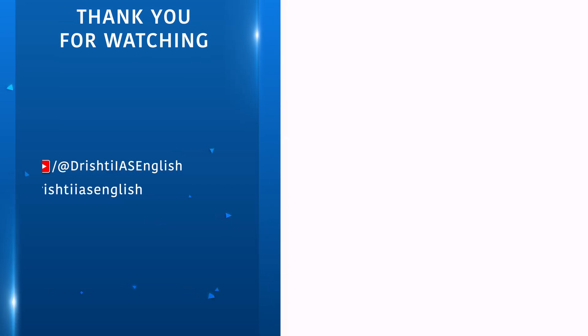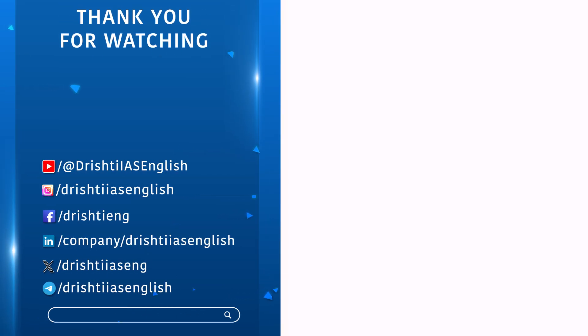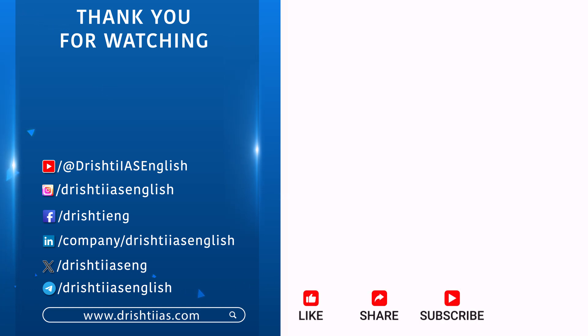Thanks for watching. For more informative content, like, share, and subscribe, and do not forget to press the bell icon to get the notifications.